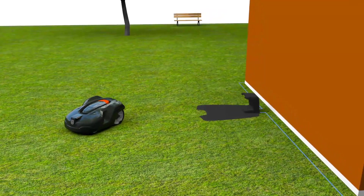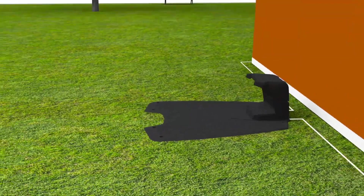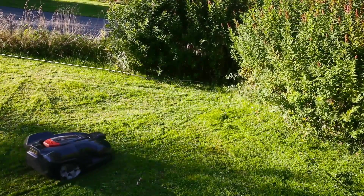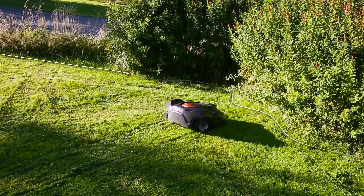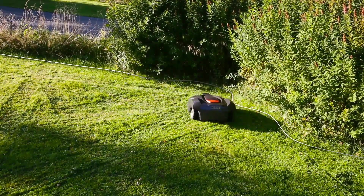Husqvarna Automower consists of three parts: the mower, the charging station, and the boundary wire. It works inside an electronic fence created by a loop signal sent from the charging station through the boundary wire. When Automower comes close to the wire, it detects the signal, stops, and continues in another direction.